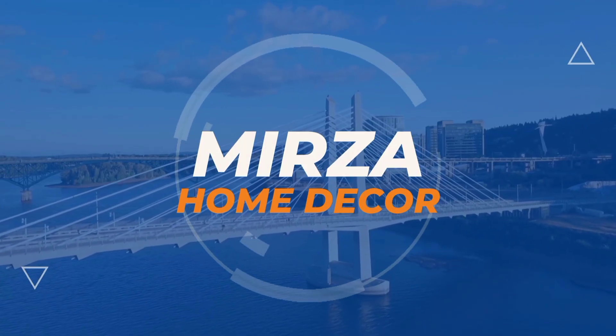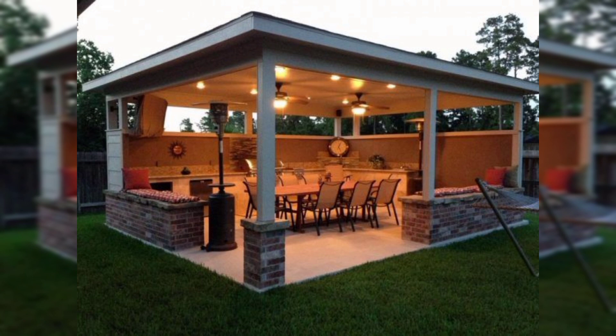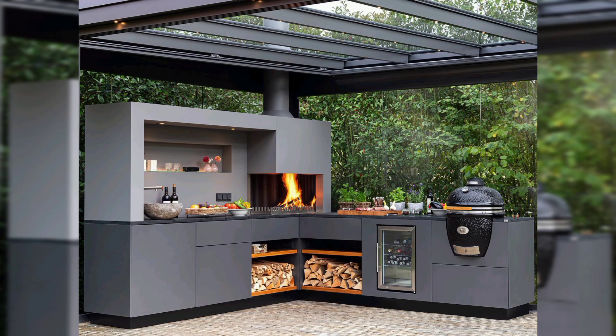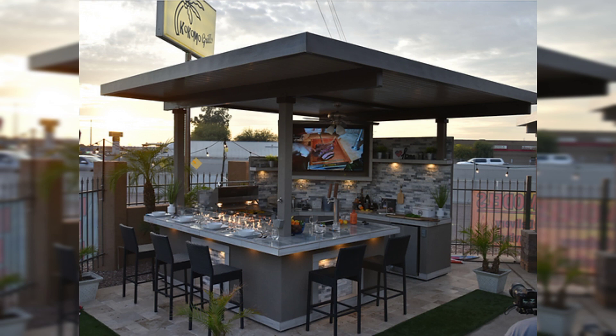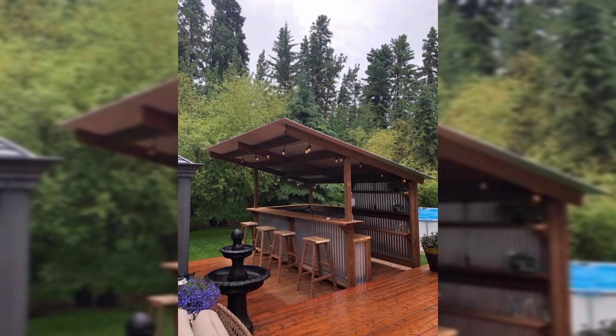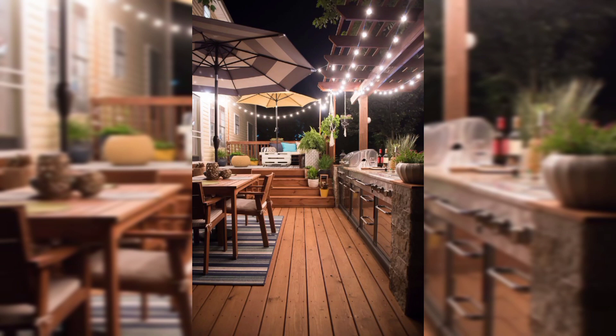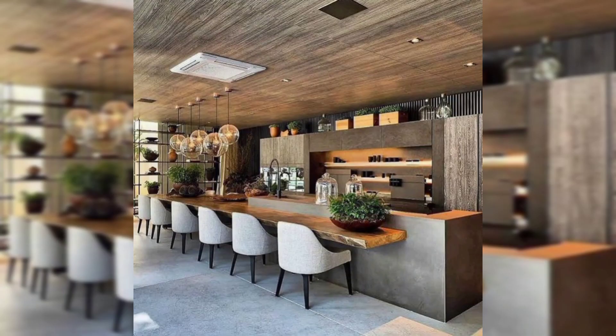Hello everyone and welcome to my channel Mirza Home Decor. We invite you to join us on a comprehensive journey through every aspect of creating the dream outdoor kitchen design. In this video, we explore the epitome of leisure and functionality — whether you're a seasoned grill chef or someone who simply loves the beauty of outdoor living, this video is your guide to turning that dream into reality.